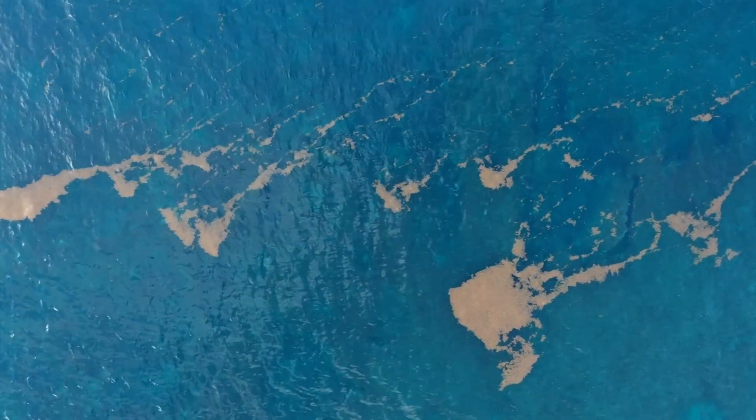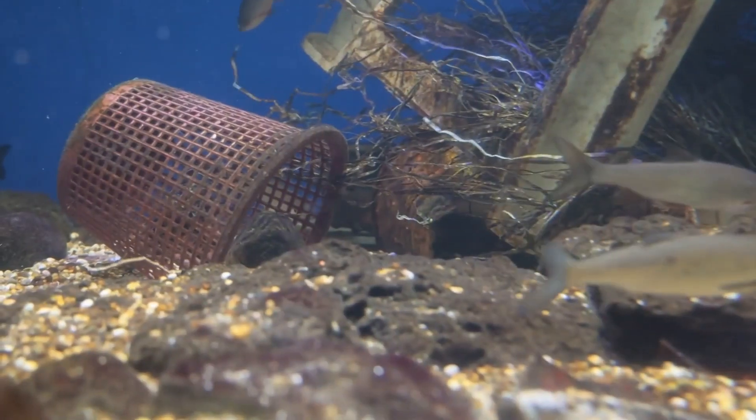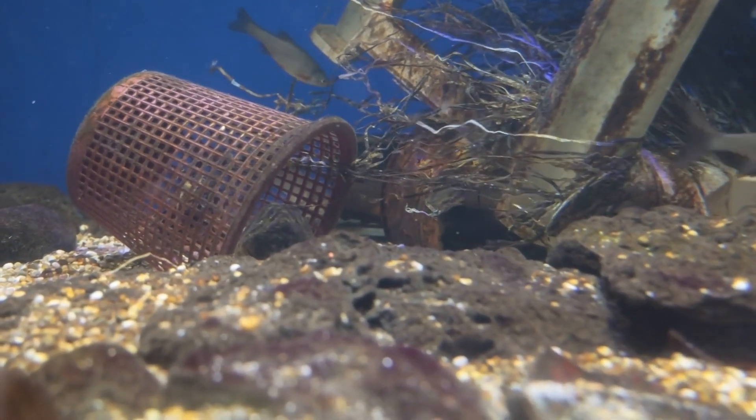Microplastics are designed to persist, so we can introduce a legacy issue for future generations where we've introduced so much of this material into the environment, and it could be harmful.